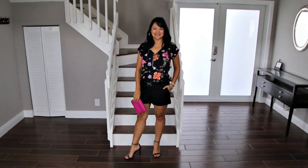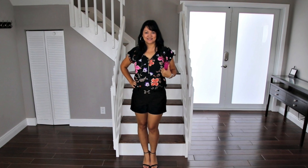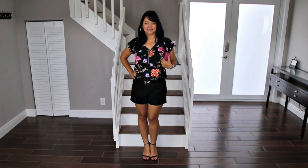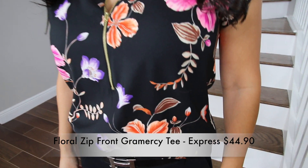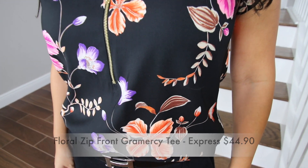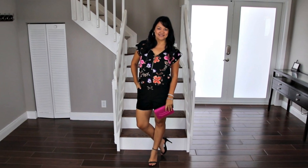I found these shorts at the J.Crew outlet on our girls trip to Atlanta. Not only are they great for summer days, but when I put them with this silky black floral zipper top and some strappy black heels, they become a great date night look. This purple clutch adds a pop of color and complements the floral top from Express.